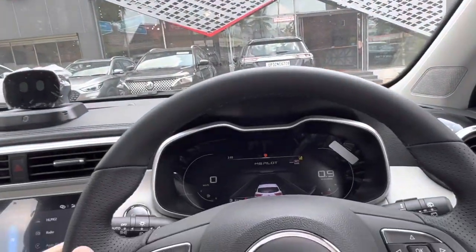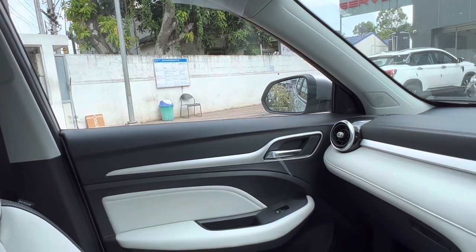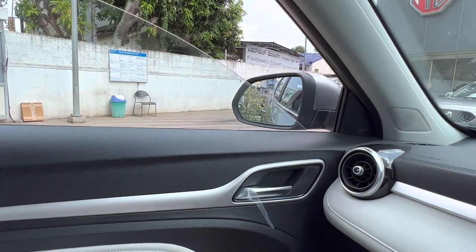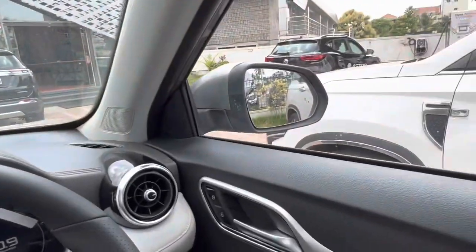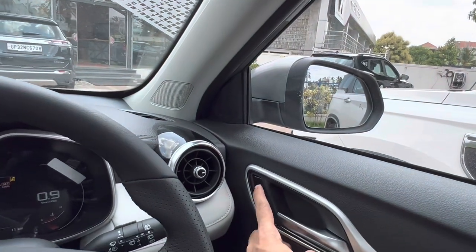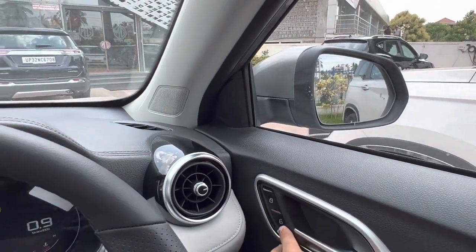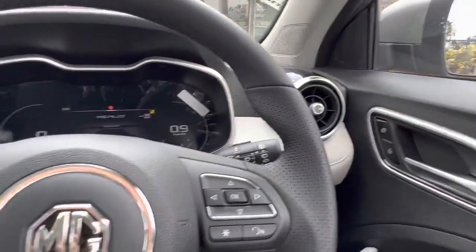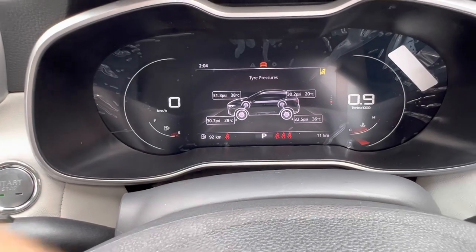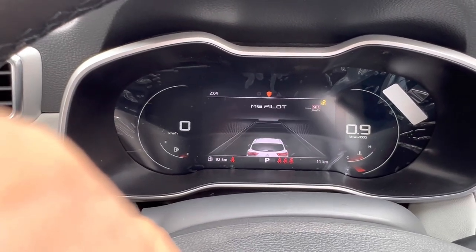The engine ignition is on right now. Let's test the window controls from the front — the driver side window is operational. Testing from the other side as well — all good. Now testing the locks: the car locks and unlocks only when pressed twice, so this is also working fine. You can see the locks clicking and unclicking.